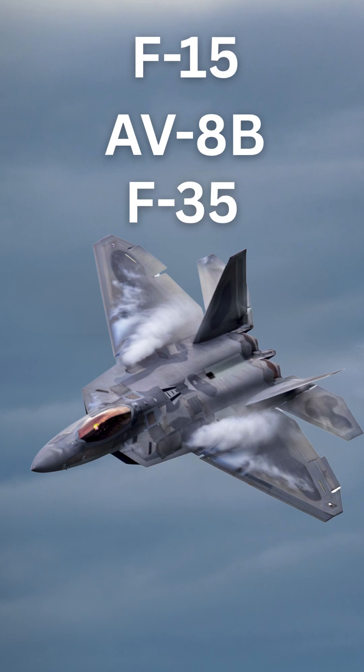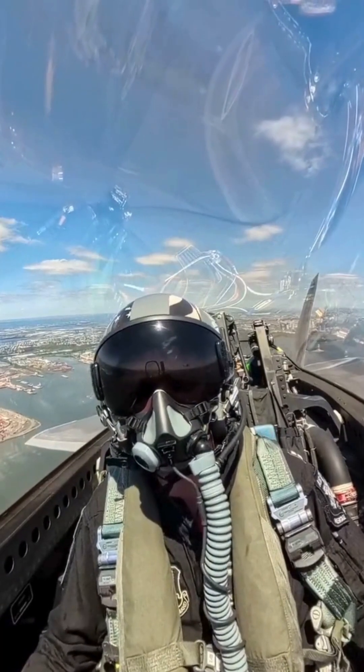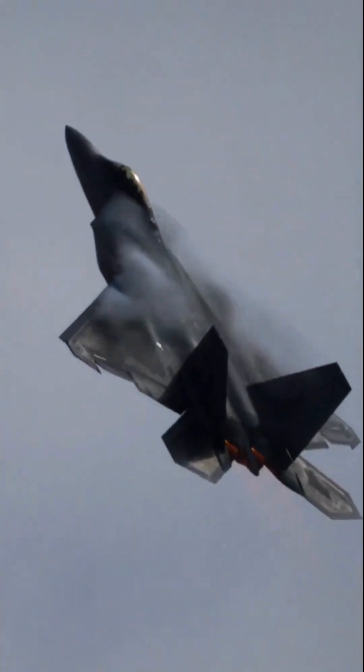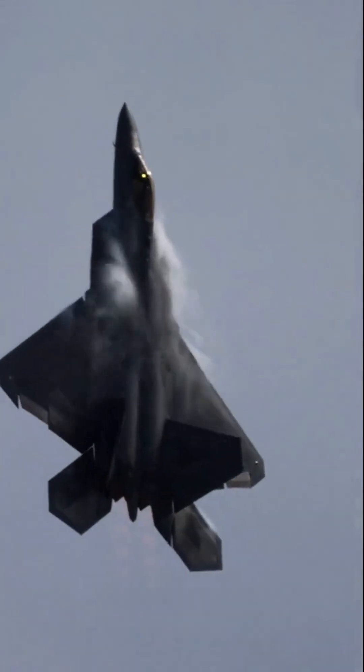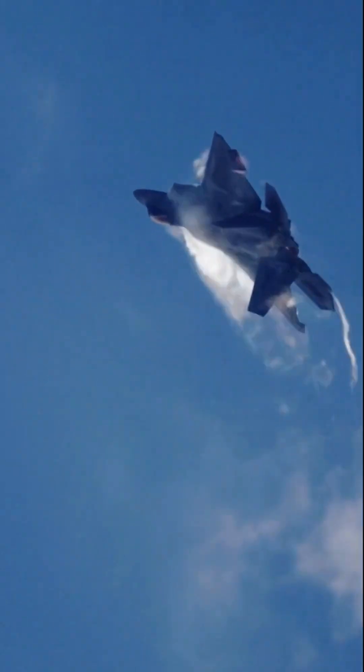This is the F-22 Raptor. The F-22 Raptor is a single-seat, twin-engine, all-weather, supersonic stealth fighter aircraft developed for the U.S. Air Force. The F-22 is primarily designed for air dominance.